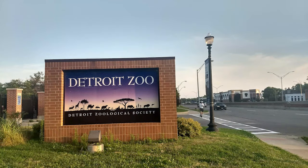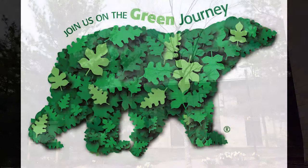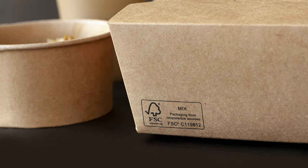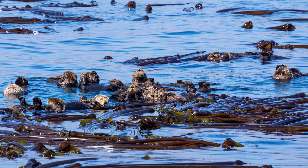The Detroit Zoological Society has committed to planting thousands of trees to help slow climate change. And you can join us on this part of our green journey by purchasing responsibly managed wood products, protecting your neighborhood's green spaces, and planting trees yourself. By acting together, we can be like sea otters and protect forests and slow climate change.